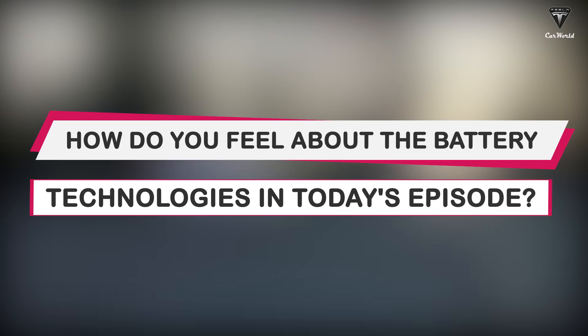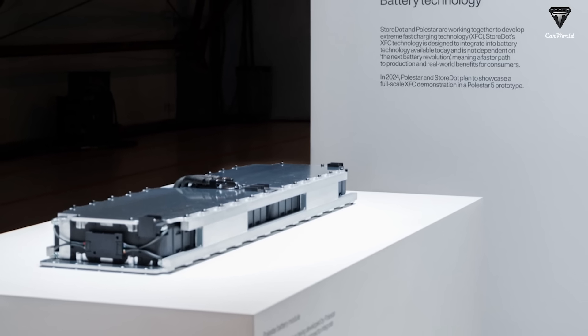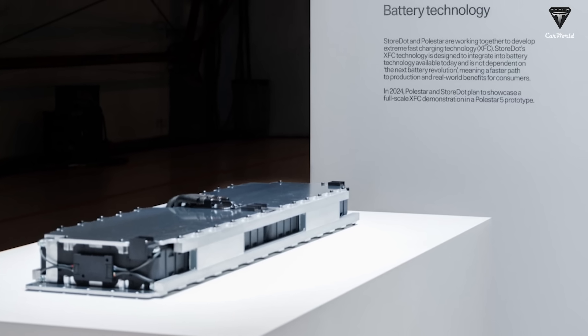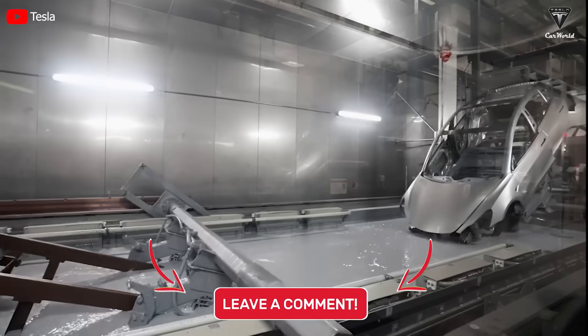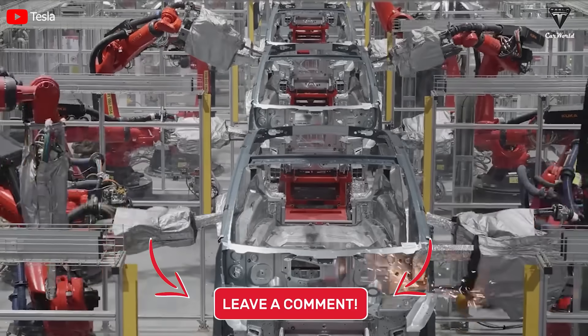How do you feel about the battery technology in today's episode? Which candidate will you appreciate the most — 4695, 4680, or XFC Storedot? Discuss below, and we appreciate your contribution.